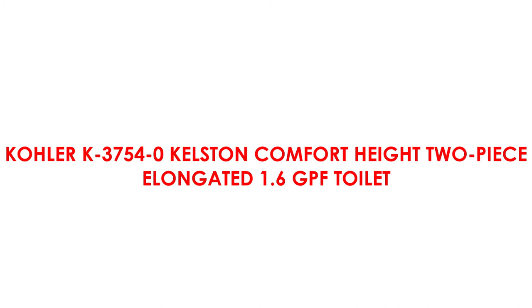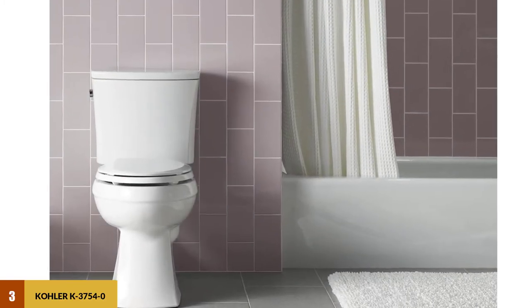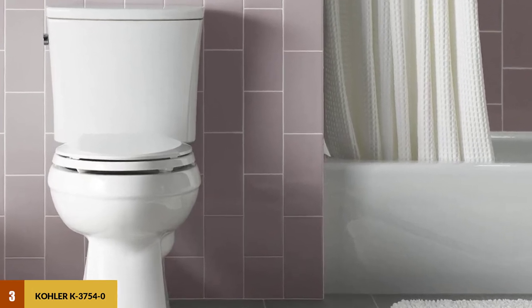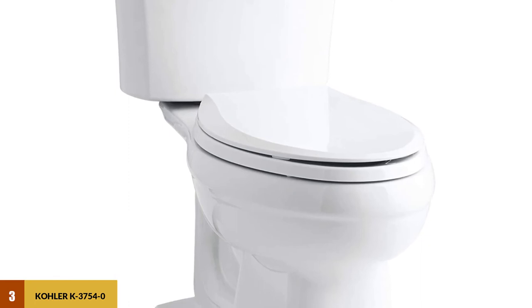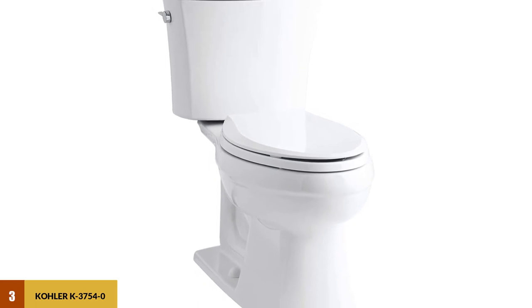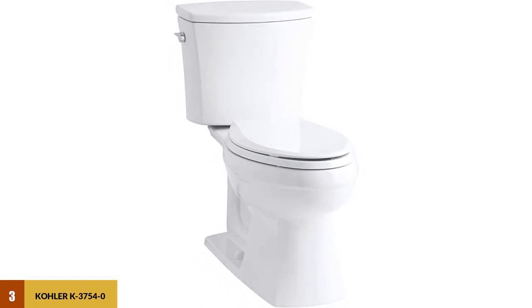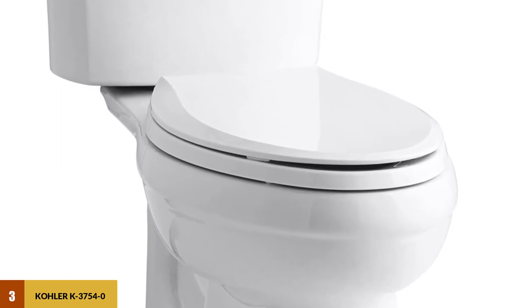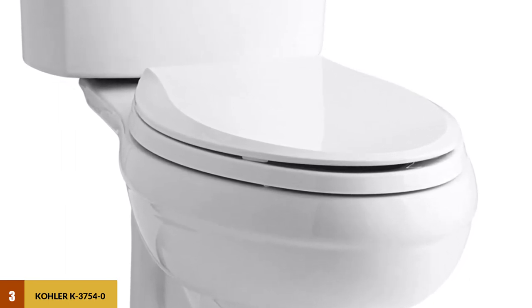At Number 3: Kohler K375040 Kelston Comfort Height 2-Piece Elongated 1.6 GPF Toilet. This two-piece toilet uses the same robust aqua piston canister found in many of Kohler's water-saving toilets, but releases 1.6 gallons per flush for a more powerful flow. That means a higher water bill, but can add peace of mind for those who never want to find themselves with a clogged toilet. The design is classic but sleek, making it perfect for nearly any bathroom. Many people appreciate the comfort height design, while the elongated bowl is comfortable for those who spend longer periods on the toilet.